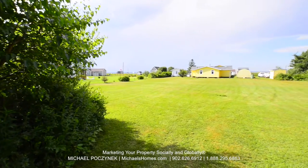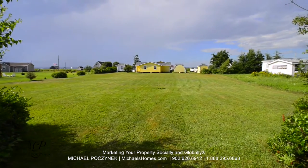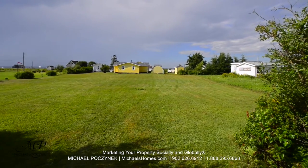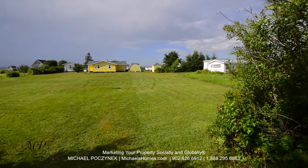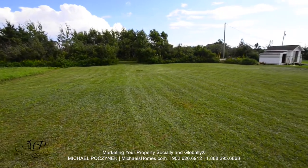This is a view from the entranceway to the back of the lot. You can see the water and the sand dunes in the distance. This is a view from the back of the lot to the private road.